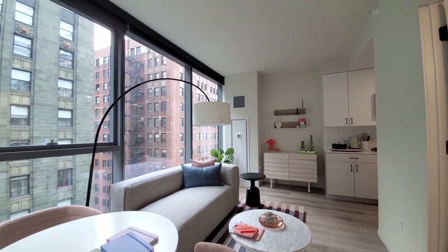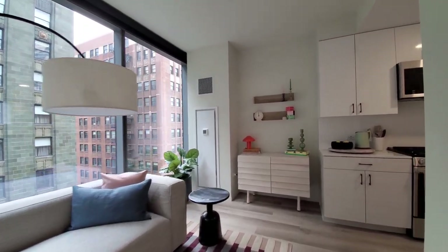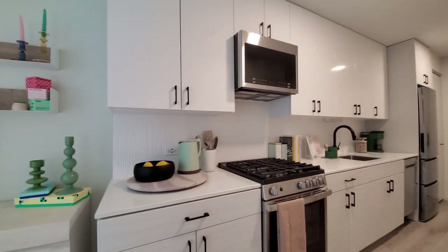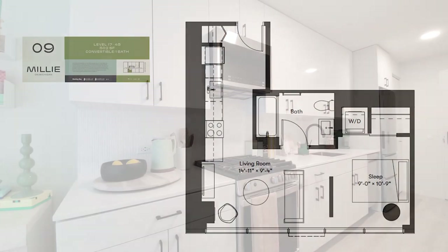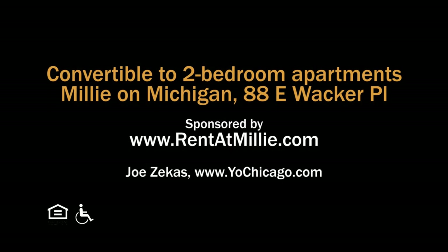Millie on Michigan has a terrific location. Everything is new — upscale finishes in a variety of apartments, great amenities including a rooftop pool. Definitely want to have Millie on Michigan on your must-see list. Head to Millie on Michigan's website to see more floor plans and near real-time rent and availability info.